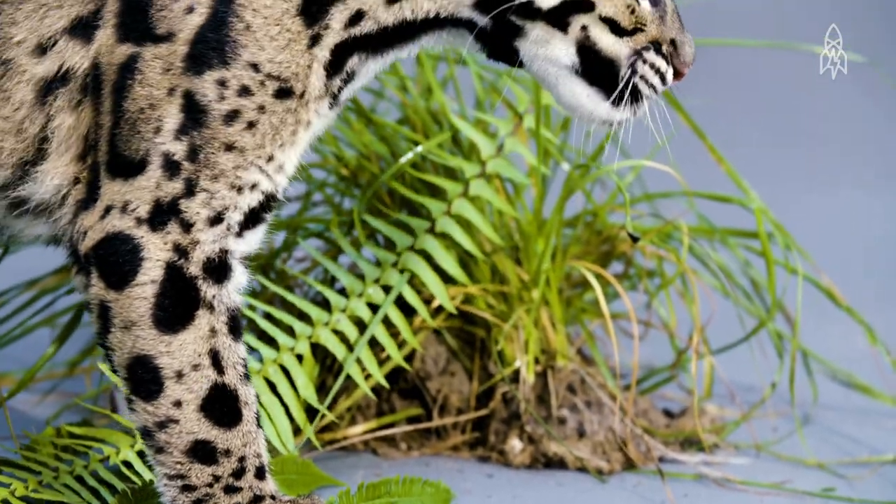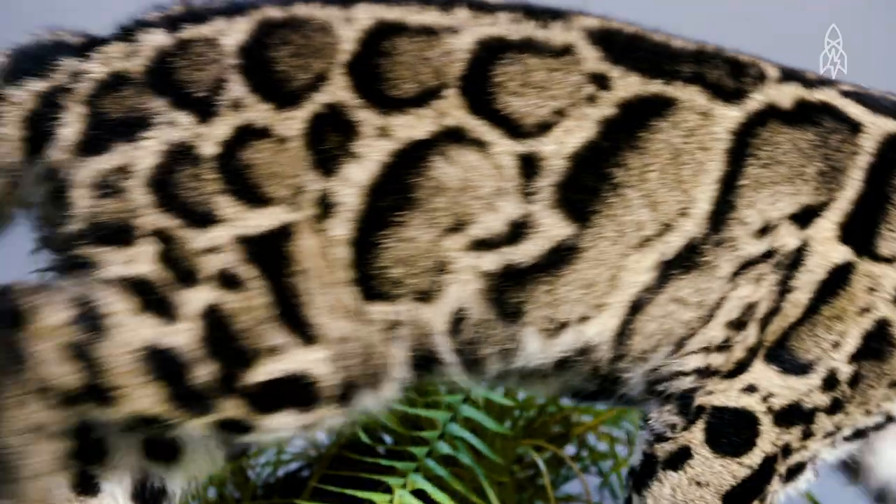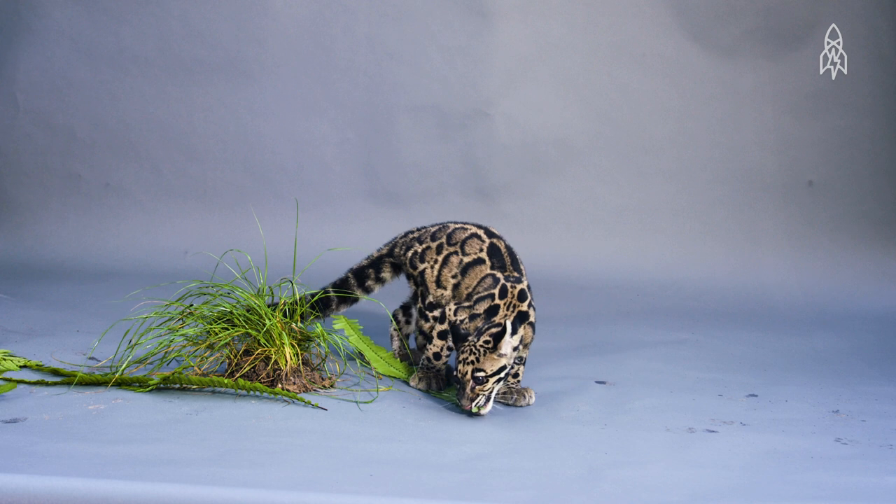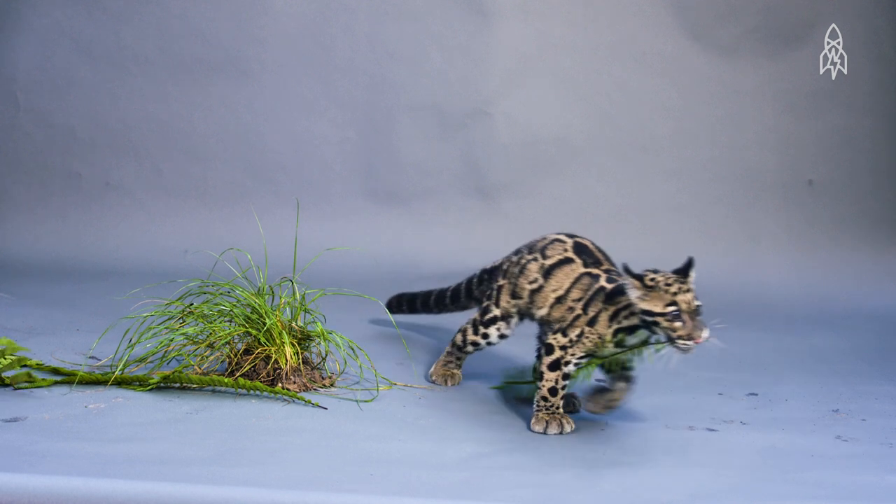Besides their shy nature, they have a steadily declining population, making it even harder to spot them in the wild. As far as big cats go, clouded leopards are the smallest.